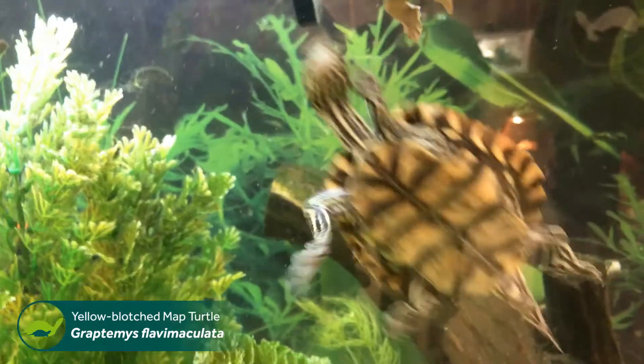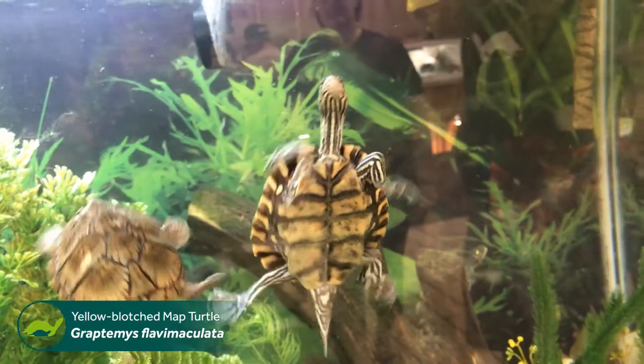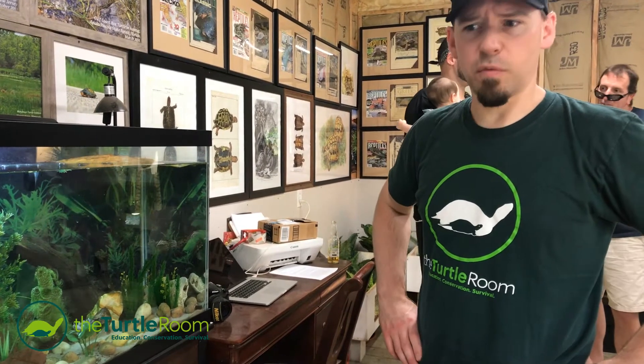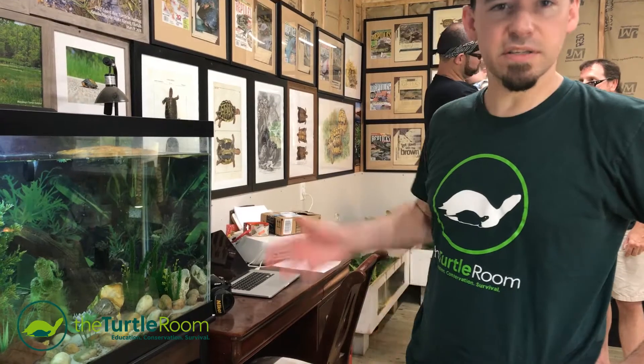These yellow-blotched map turtles that are in this tank, with a few other things, came to the Turtle Room about a year ago. We have, I think, a group of about 14 or so, including some fairly young hatchlings. As a result of where they were being kept and the way they were pulled out of hibernation to actually be sent, they've got some shell issues, which you can see in some of that footage.